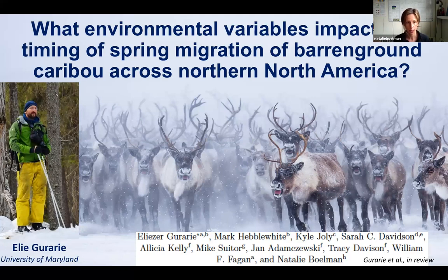The first study I wanted to highlight is some work that's just emerging and is currently in review. This is a study led by a former postdoc and now research scientist at the University of Maryland, Elie Gurari. He was asking a pretty big question: what environmental variables impact the timing of spring migration of barren ground caribou across northern North America?